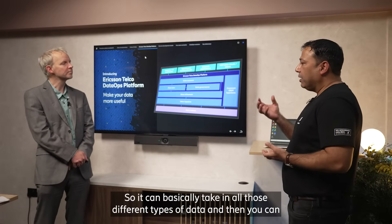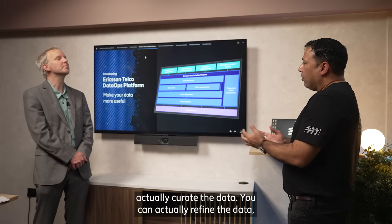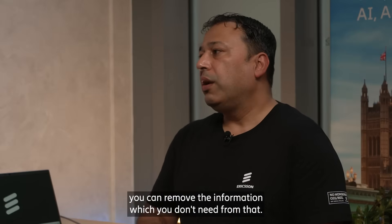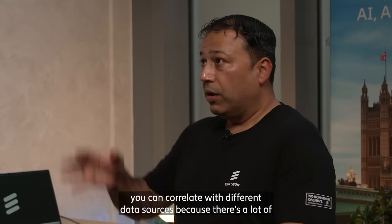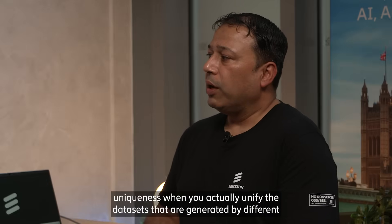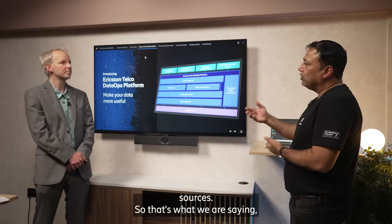The platform can take in all those different types of data, and then you can actually curate the data, refine the data, and remove the information which you don't need. You can aggregate the data and correlate with different data sources, because there's a lot of uniqueness when you actually unify the data sets that are generated by different sources.